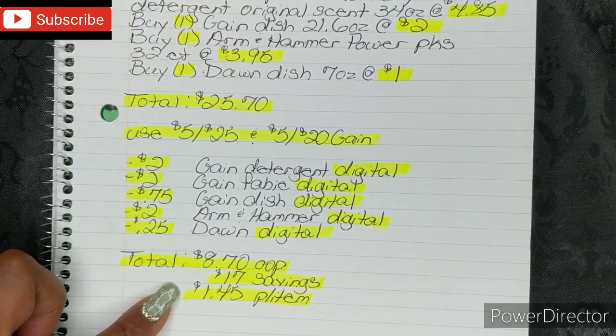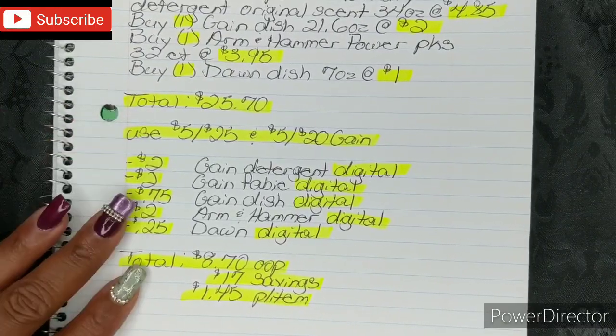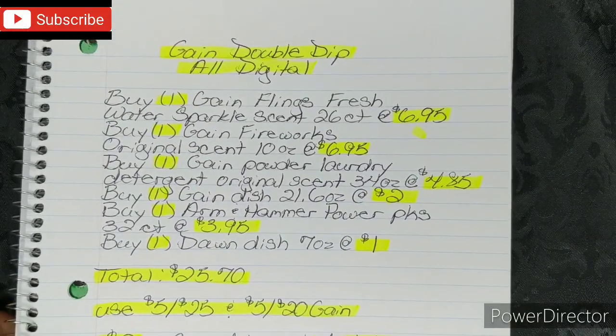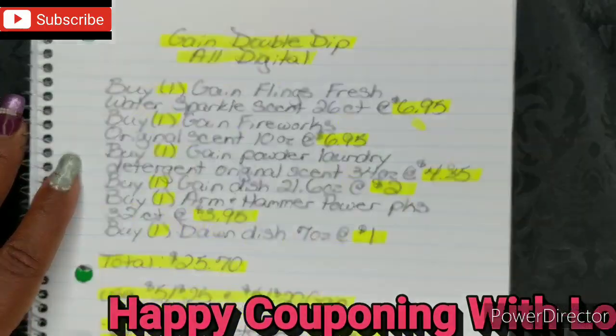That breaks down to $1.45 per item — another really amazing breakdown if you need the Gain products. That's gonna wrap it up for me. Thank you guys so much for watching, don't forget to like and subscribe, and happy couponing with love — stay safe, bye!